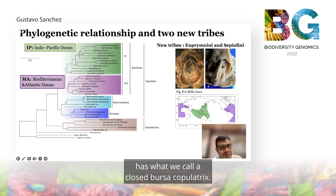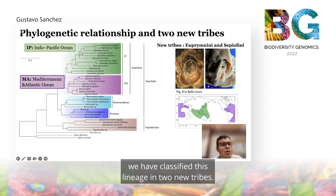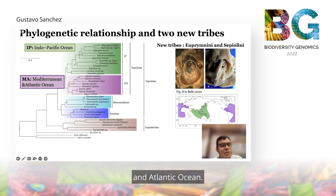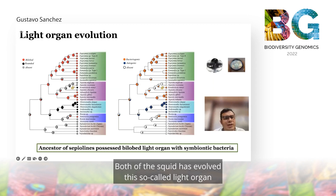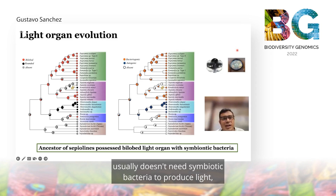Based on this molecular and morphological characterization, we classified these lineages into two new tribes: one called Euprimini, that includes individuals from the Indo-Pacific Ocean, and the other called Sepiolini, to include species from the Mediterranean and Atlantic Ocean. In Euprimini, which includes Indo-Pacific species, the animals have evolved a light organ whose shape can be either bilobed or a single lobe. The bilobed light organ is usually associated with symbiotic bacteria, whereas animals with a single light organ generally do not need symbiotic bacteria to produce light.